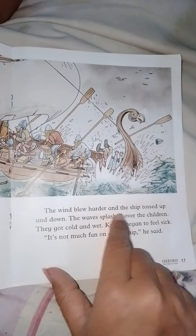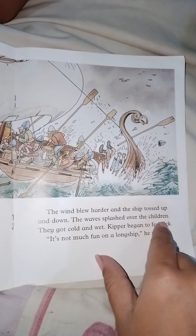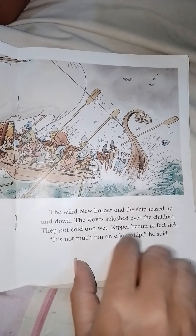The wind blew harder and the ship tossed up and down. The waves splashed over the children; they got cold and wet. Kipper began to feel sick. 'It's not much fun on a long ship,' he said. Kipper is not very happy.